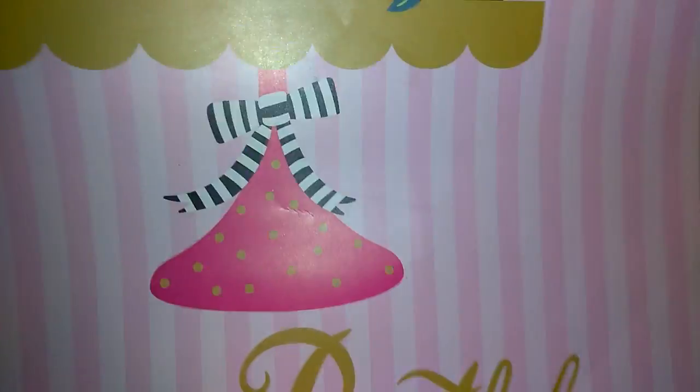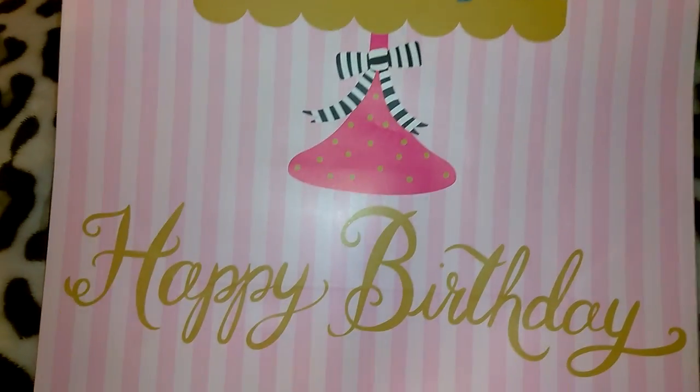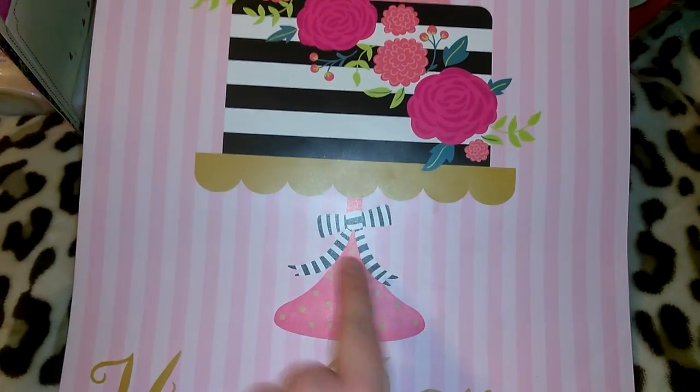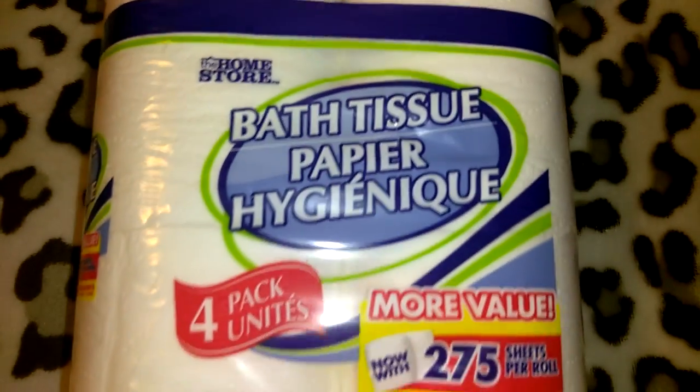I picked up this gift bag — I have another similar one that's still in stock with black and gold on it. I think if you were giving multiple gifts, this bag with the black, gold, and pink one would look really cute together. This one has a really pretty cake, a bow, and says 'happy birthday.' I thought it was going to be a wedding bag but I was happy it's a birthday bag because I use those more. I also got six of the Home Store bath tissue toilet papers — 275 sheets per roll, 122.2 square feet.